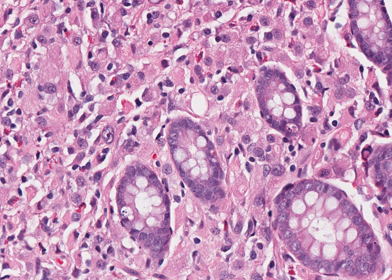High magnification shows a diffuse neoplastic cellular infiltrate with scattered intracytoplasmic lumina. Medical record review reveals a prior history of lobular breast cancer.